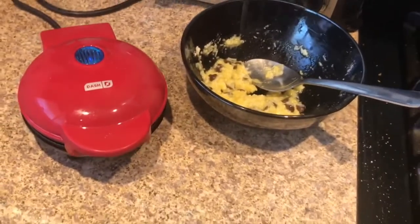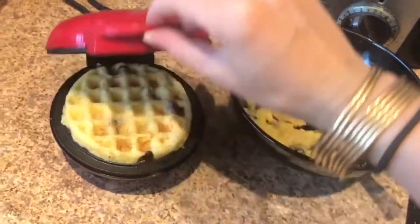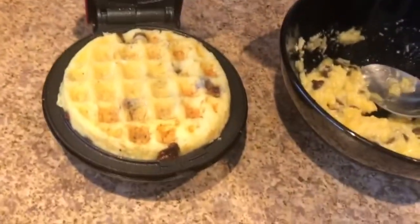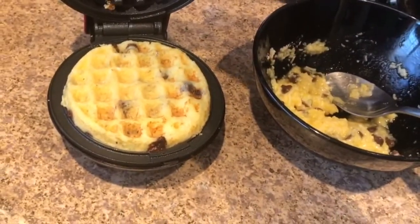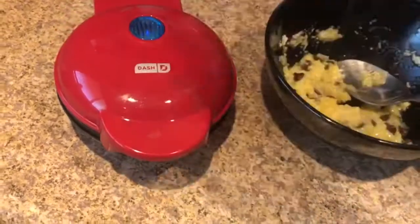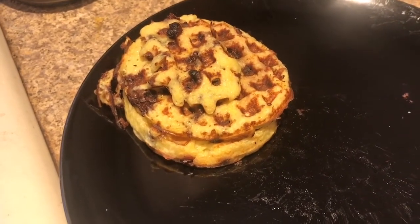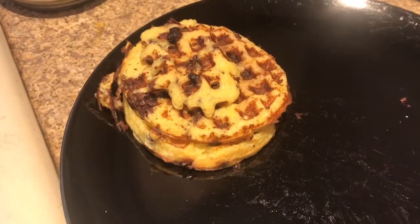It does cook pretty fast. I don't know if you can see but it's smoking right now, so I'm just gonna check it out. It's almost done, let's give it a few more seconds and we'll be good. This is the final product — the waffles. I ended up with like two regular mini and half of a mini.